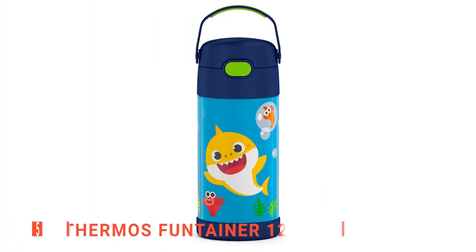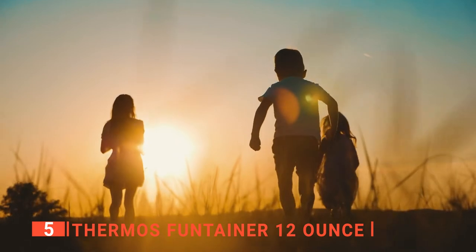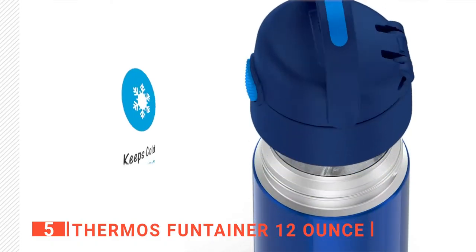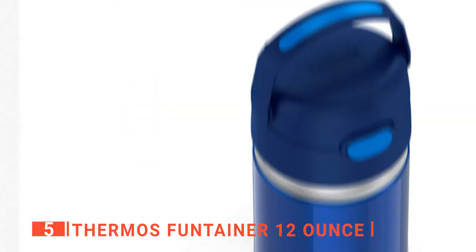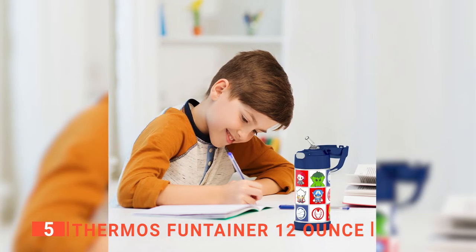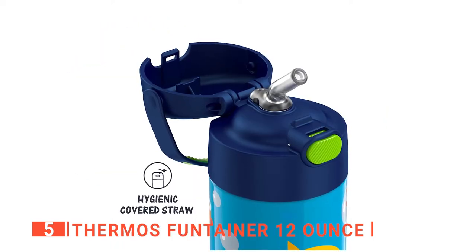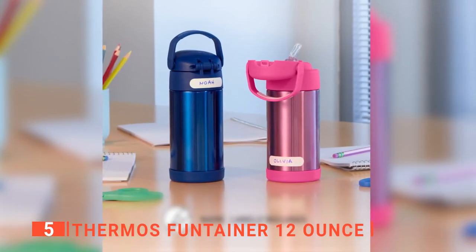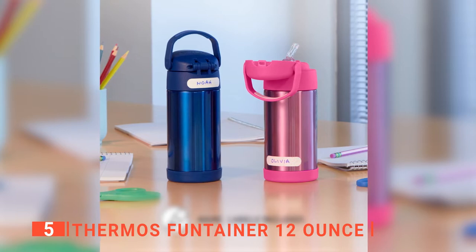The fifth product on this list is the Thermos Funtainer 12-ounce. This unit is the perfect way to keep your kids cool and hydrated on the go. It offers a leak-proof seal and insulated design to keep drinks cold for 24 hours. The product is made of sturdy materials and includes a covered straw that makes sipping easier and can be removed if necessary. Moreover, this product is designed for kids and ensures that beverages stay cool without diluting their drinks with ice.